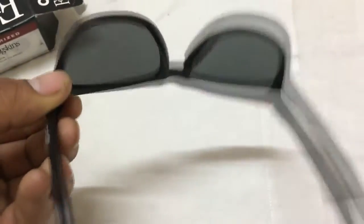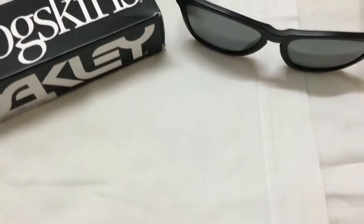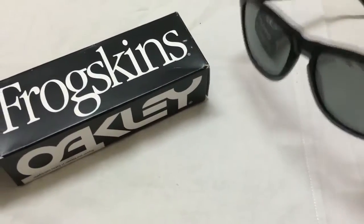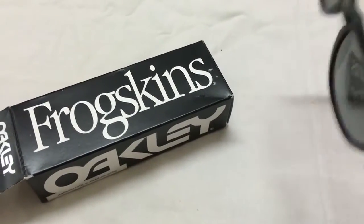They cause no optical distortion, unlike cheap frames. It is written that these are Frogskins and they are just awesome. They contain HDO — High Definition Optics — as shown on the box. HDO is a collection of patent technologies that allows Oakley eyewear to meet or exceed the testing standards of the American National Standards Institute for optical clarity, visual fidelity, and impact resistance.